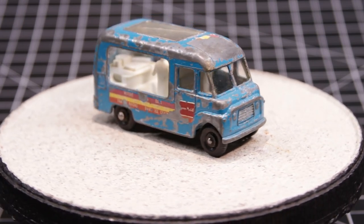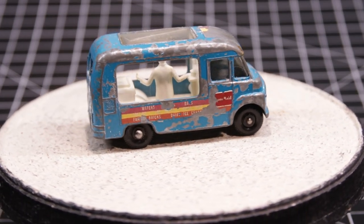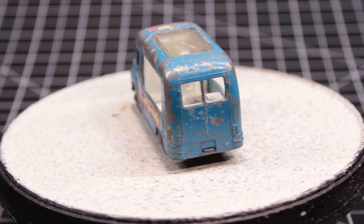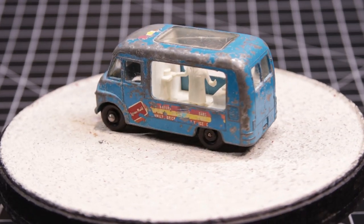They came with a few different detailing layouts, but grill, headlight, and bumper were the most common. You know I love my restorations — if you do too, stick around.